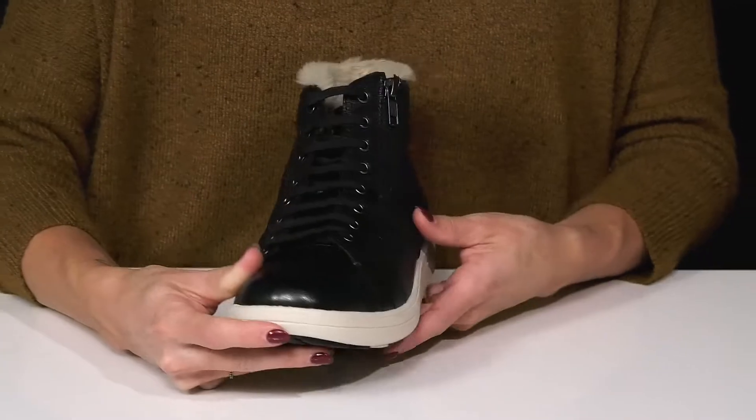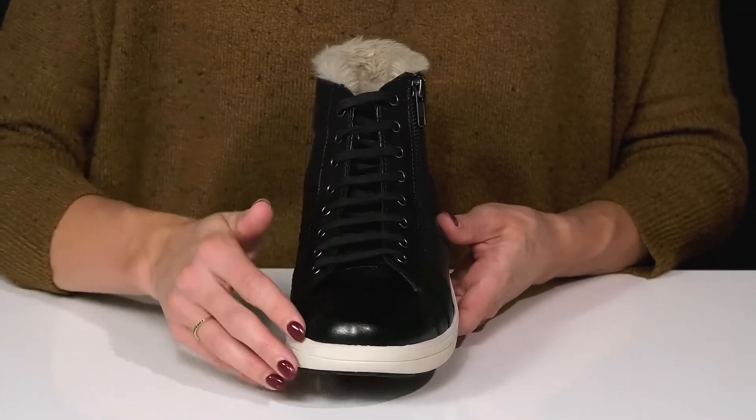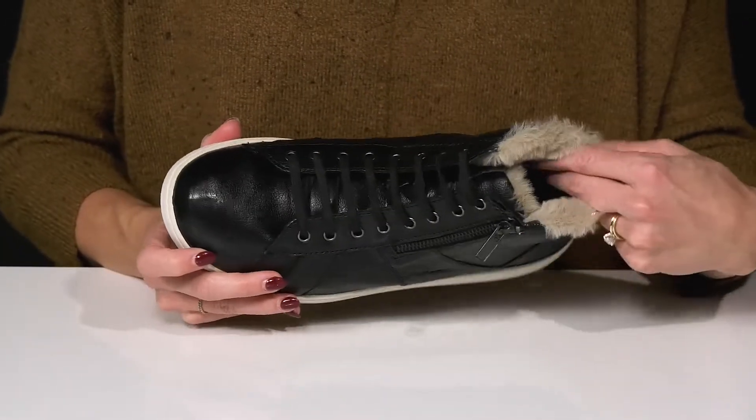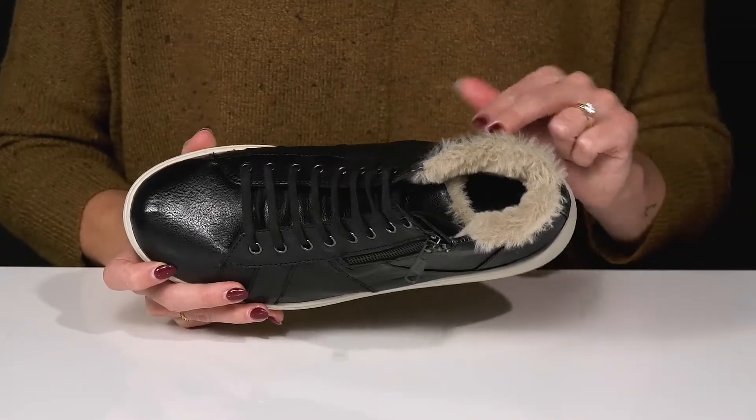They have a little zipper closure on the side as well as laces, so you can snug and secure your fit. They have a closed round toe silhouette, and inside they offer a textile lining and insole with a little bit of arch support to keep you comfy.